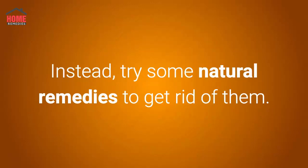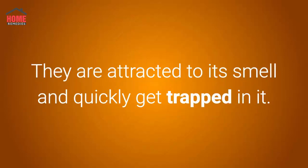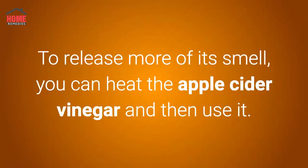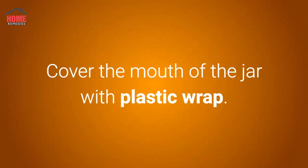Instead, try some natural remedies to get rid of them. Number one: apple cider vinegar. A popular and effective home remedy to get rid of fruit flies as well as gnats is apple cider vinegar. They are attracted to its smell and quickly get trapped in it. Pour apple cider vinegar into a mason jar or a similar container. To release more of its smell, you can heat the apple cider vinegar and then use it. Add a few drops of liquid dish soap and stir it well — it will help kill the flies.